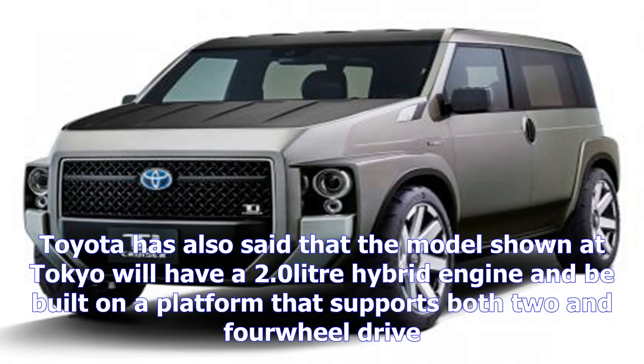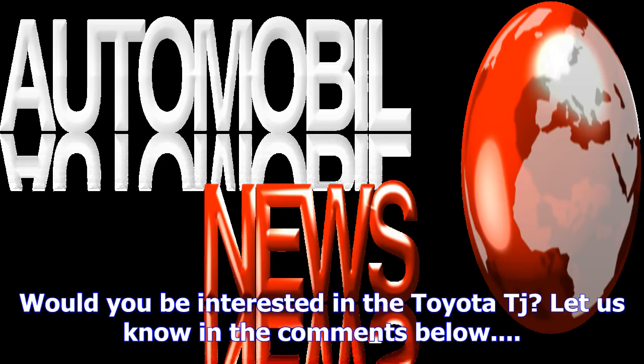However, while the SUV-van appears to offer great space and practicality, the concept does have one glaring flaw — there are only four seats. Toyota has also said that the model shown at Tokyo will have a 2.0-liter hybrid engine and be built on a platform that supports both two- and four-wheel drive.